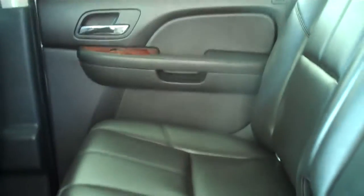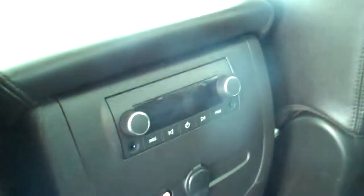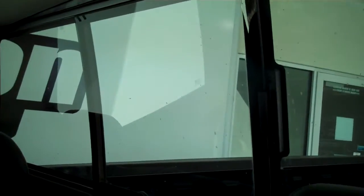This is a five-passenger vehicle — you can fit five in here very comfortably, with lots of legroom in front and back. Rear audio with DVD. Sliding rear window.